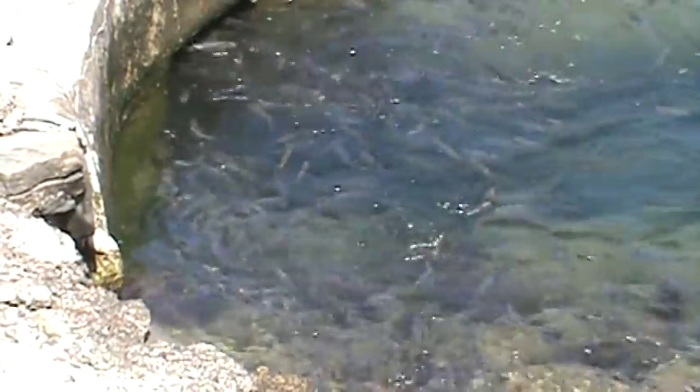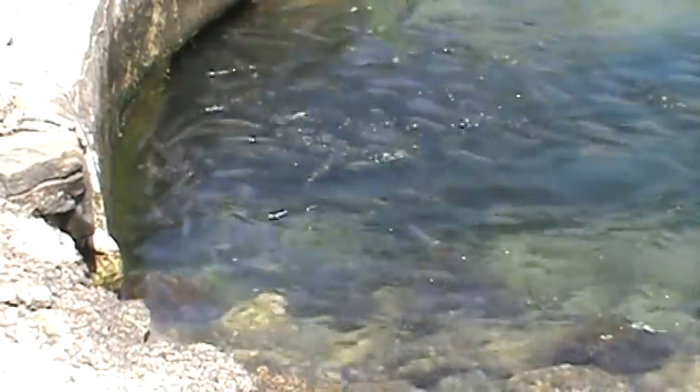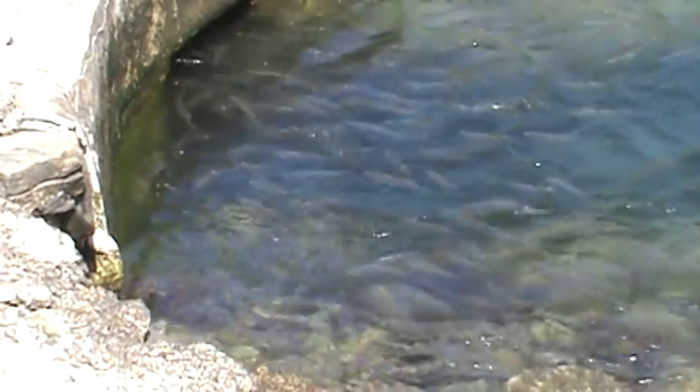It goes up about four miles to Great Herring Pond where they'll lay their eggs, and they'll be up there until about mid-summer. Then they'll come down with the babies back into the ocean.